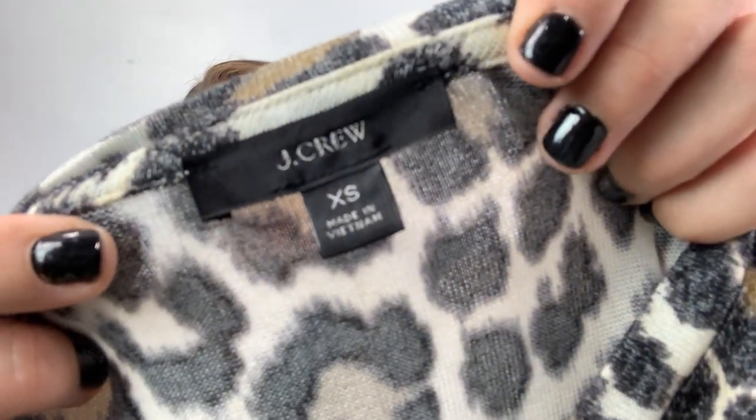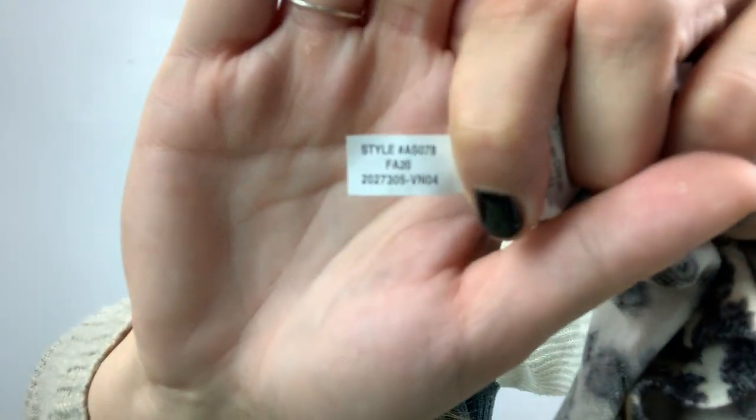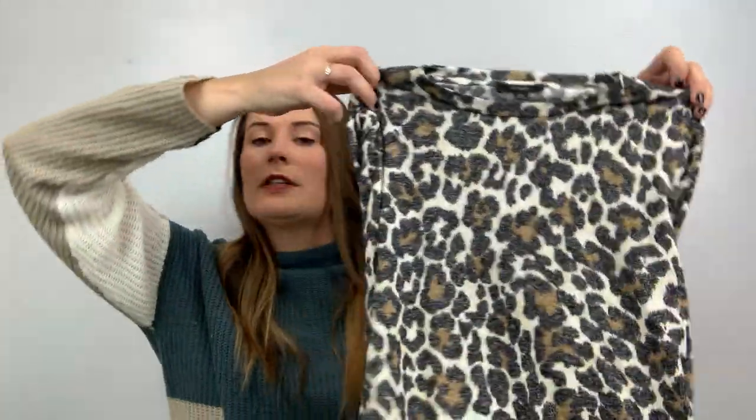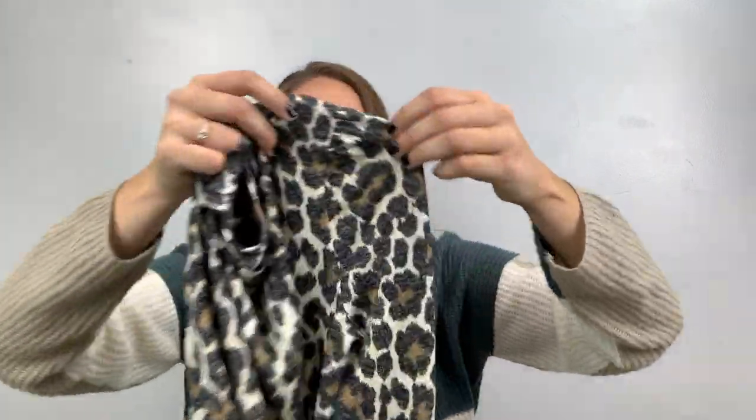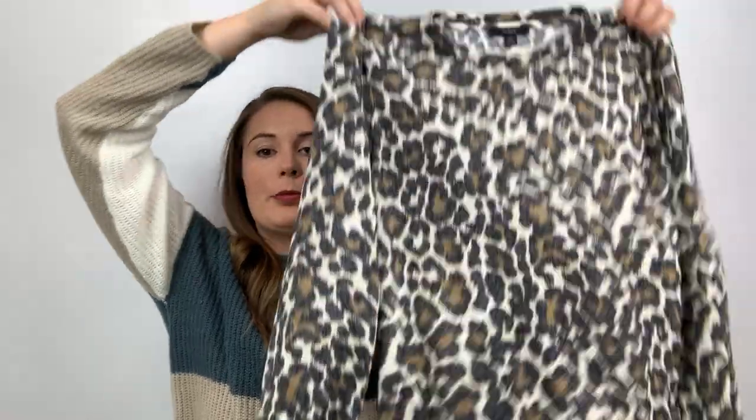Next, I decided to get this J.Crew. I'm assuming this is the newest tag because this item came out fall of 2020. It's so cute — it has kind of a puff sleeve, it's a little bit oversized, and it's a leopard print. I can't contain myself when a leopard print comes into my life. This J.Crew I'm listing for $60.